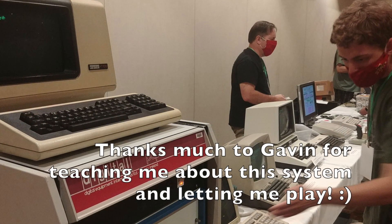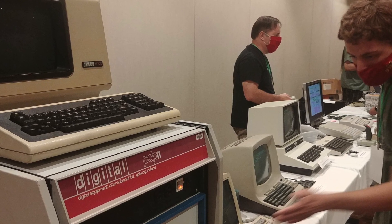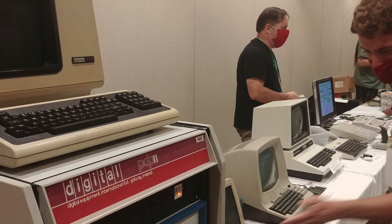Thanks much to Gavin for teaching me about that system and letting me play. We'll have another video coming up about some more stuff from VCF Midwest. I had a great time there, great time meeting other YouTubers. I'll see you next time. Take care.